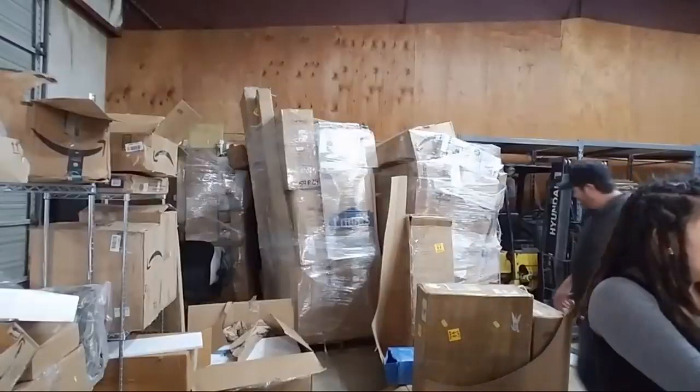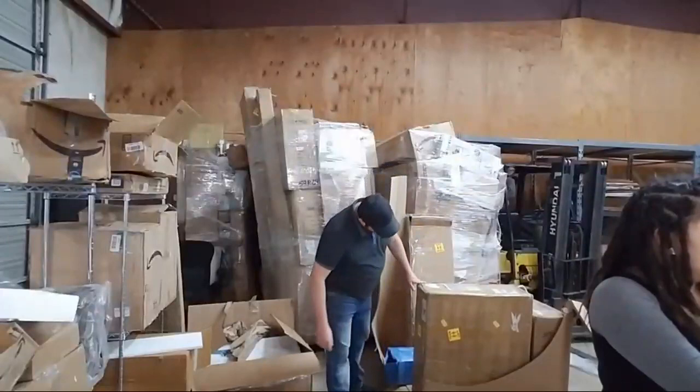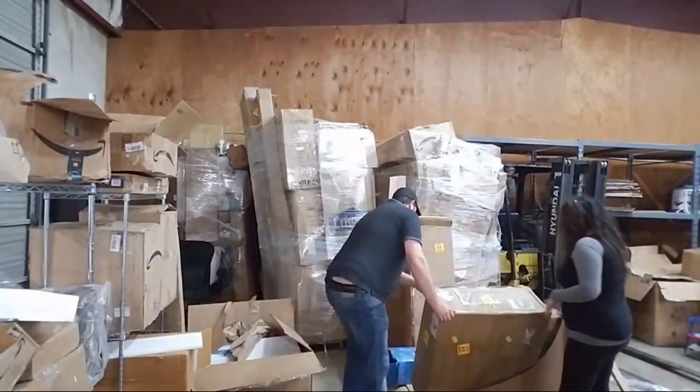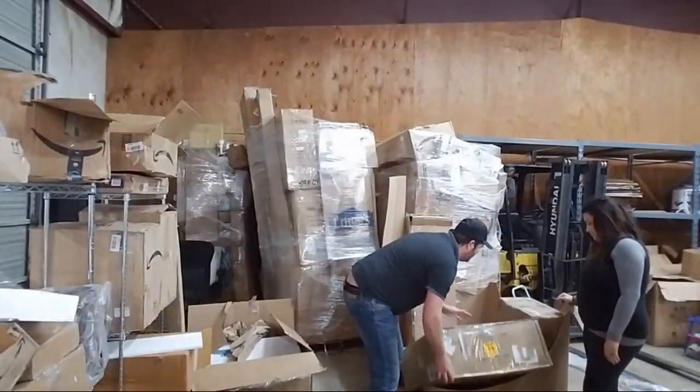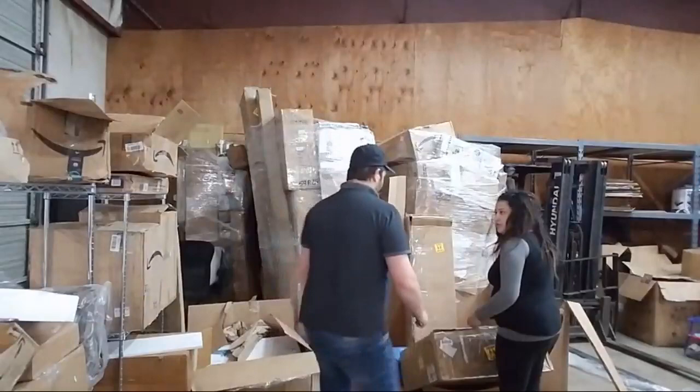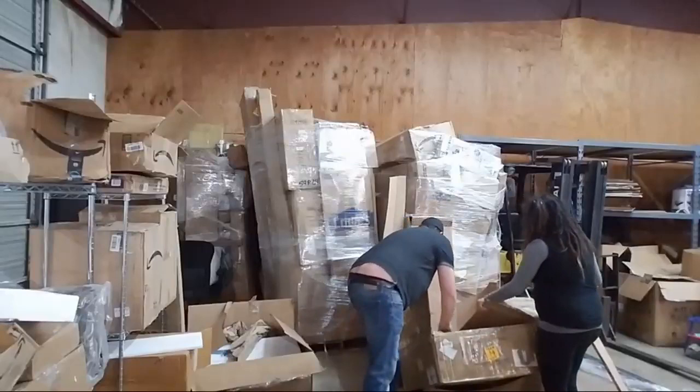We've got a heavy team-lift box here. This may be a farm sink possibly. We've gotten three farm sinks so far — the first one was a $1,000 porcelain farm sink but it was destroyed and broken. Let me put this on the ground before I open it in case it's broken.